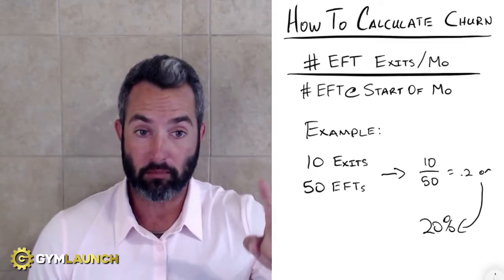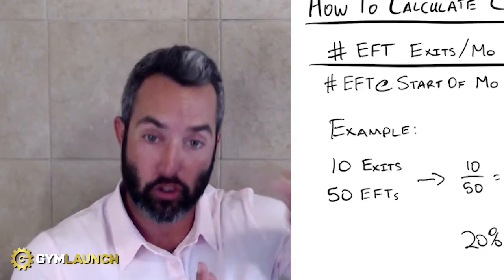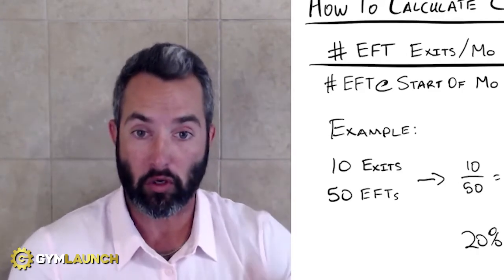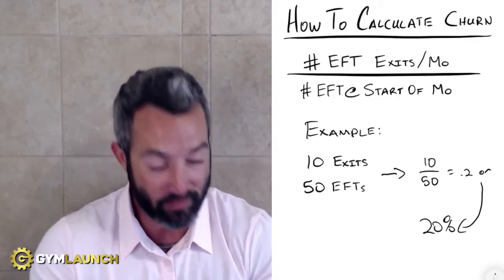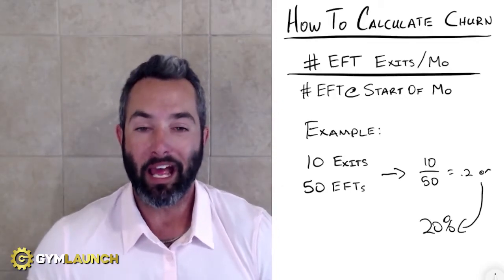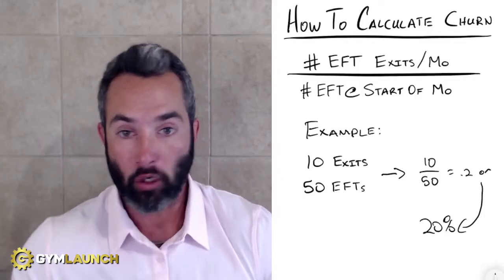Just move the decimal point over two times — that gives you 20% attrition. That is your churn: 20% churn, meaning 20% of your members are leaving every single month. This is a very important number to understand, and one that most gym owners have zero idea how to actually track — and they don't track it.